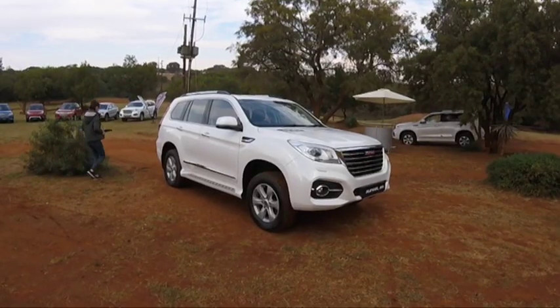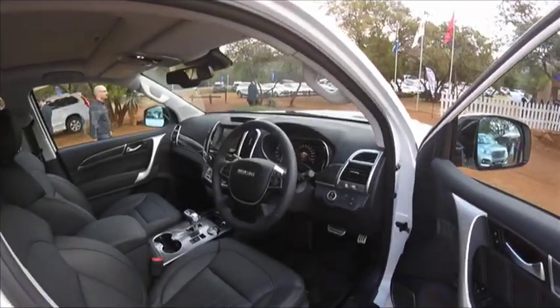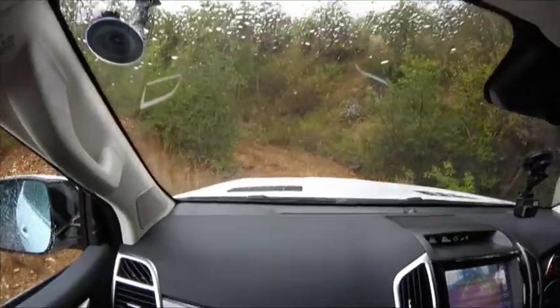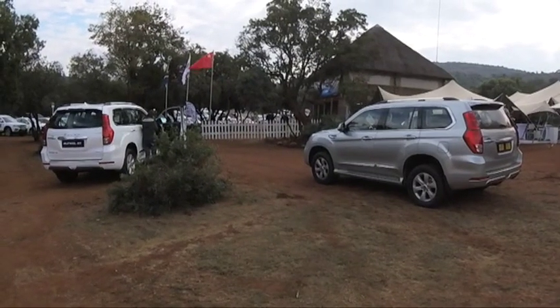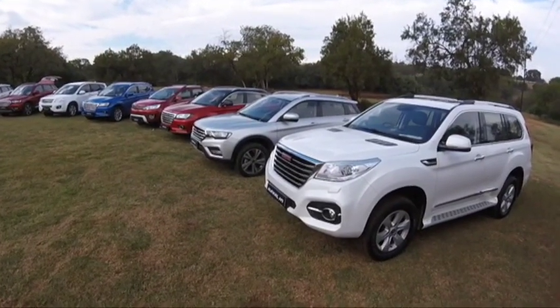What really got the tongues wagging was the soon-to-be-launched H9. Size-wise, it competes with the Ford Everest and Toyota Fortuner, and like those formidable rivals, it also boasts seven seats. Haval gave us a taste of the newcomer's off-road prowess, and if they can get the pricing right, they could be on to another winner. A little later on in the show, we chat to Haval South Africa MD Charles Zhao to find out more about the fledgling company's local success.